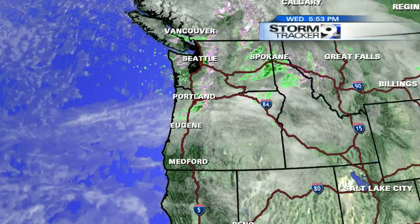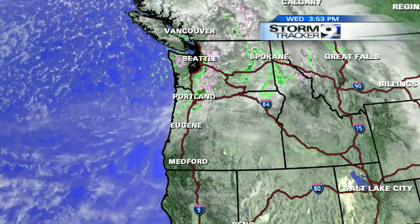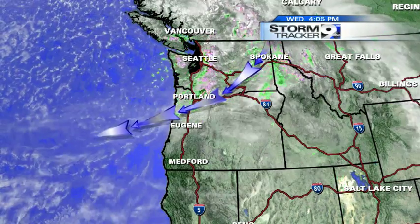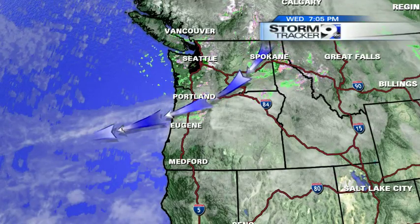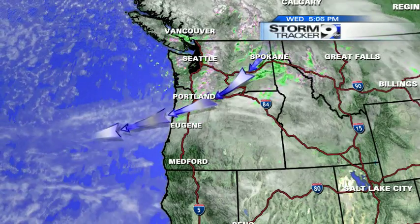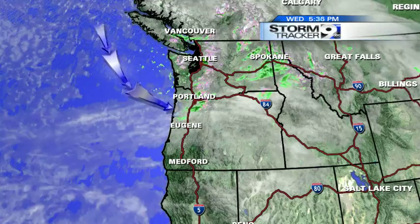So let's jump on in and show you what it looks like. Here it is right now — not much left to it. In fact, it's already moving its way east of Spokane down towards Portland. I'll draw where that front is, basically continuing to push southward. Now, we've also got some cooler air moving in behind that as well.